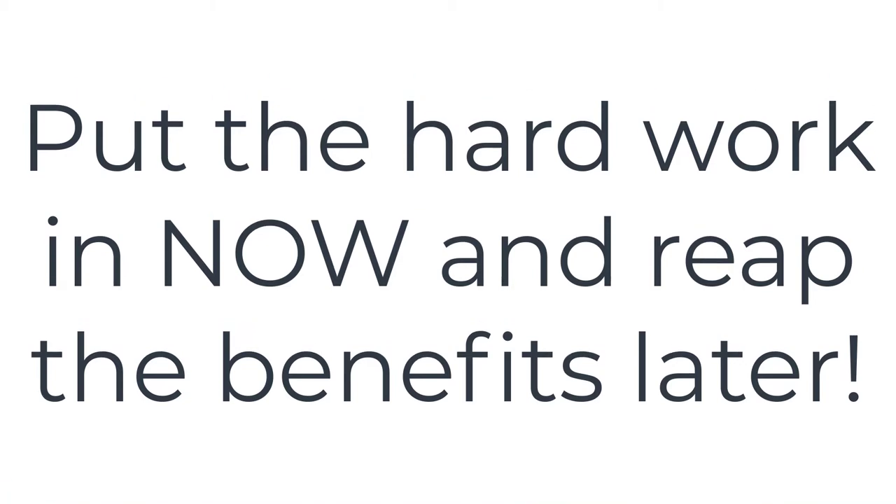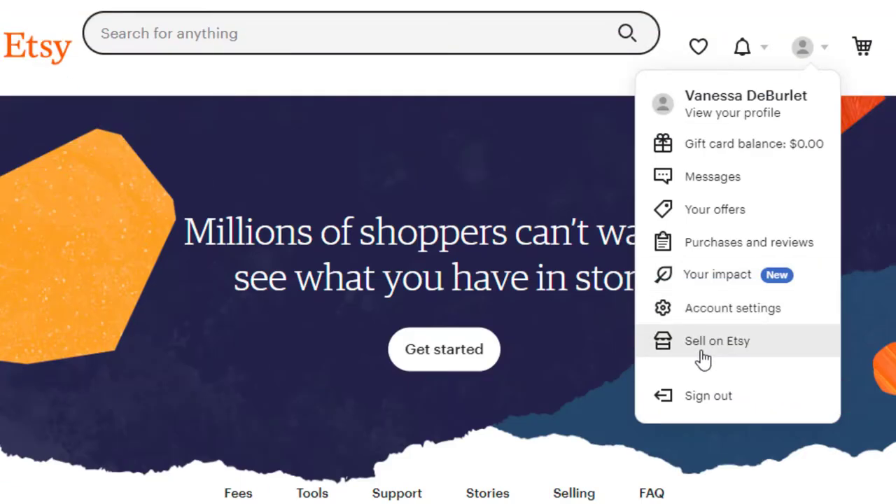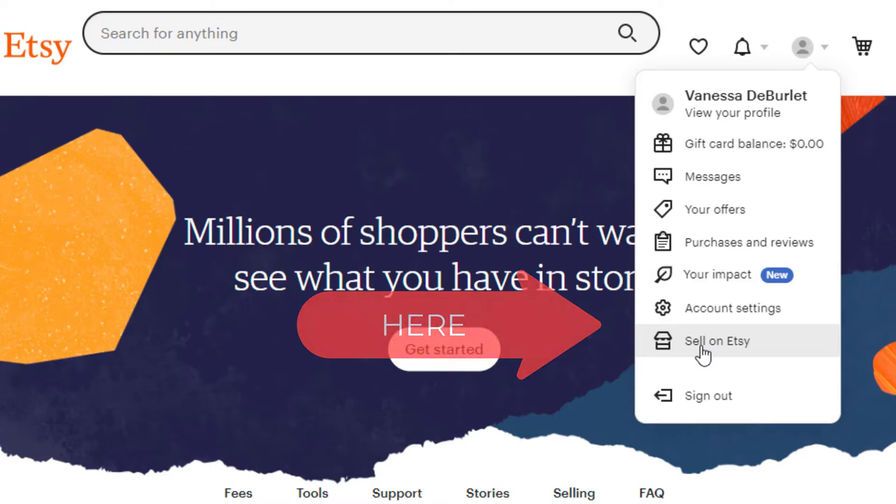If you're not enjoying what you're doing it's just not going to be rewarding. Alright, let's go into our Etsy account. What I want you to do is go over here under your profile, and right here it says 'Sell on Etsy' — go ahead and click that.